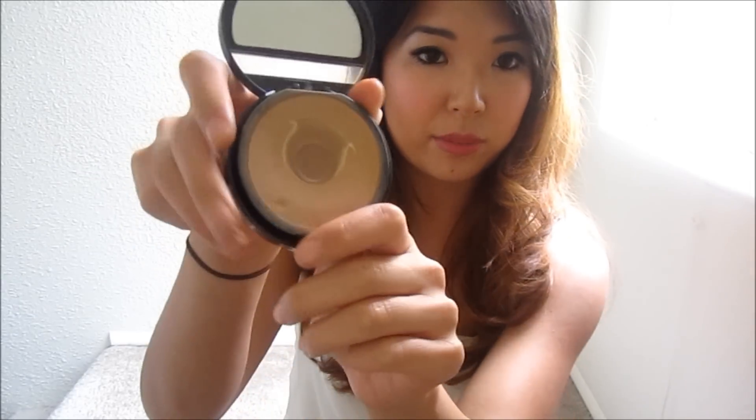I don't know what shade I'm in, but the best way is to go into Sephora and test out these powders and just make sure you get a color match. Makeup Forever Dual Matte — awesome.